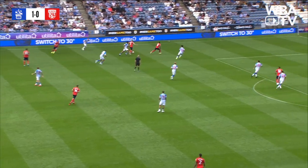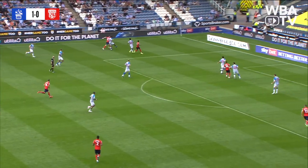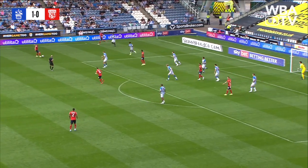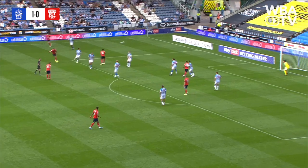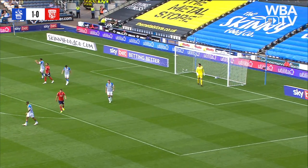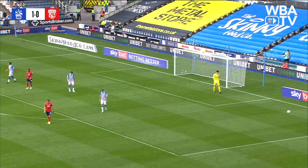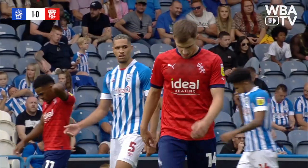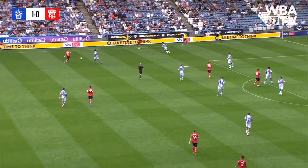Back out to the left and Townsend — he plays a nice one to John Swift. Townsend goes himself, looking to get to the byline. Forced out by Andjerin but he comes back to Swift, who tries from range — a dipping strike, but it didn't dip enough and goes over the top of Lee Nicholls' crossbar. Albion's first attempt of the afternoon.